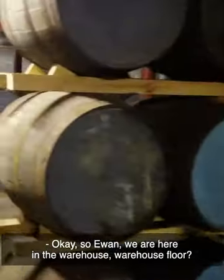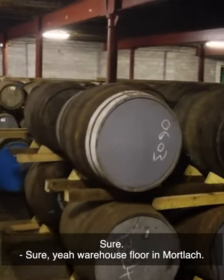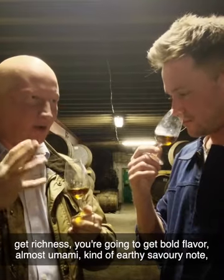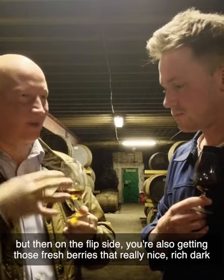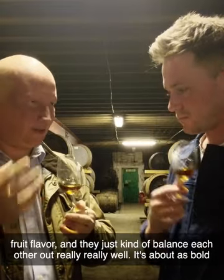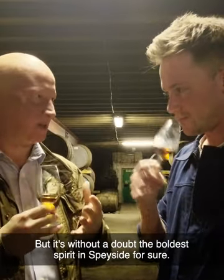We're here in the warehouse. We do know what's in the glass — this is Mortlach 16 year old and we're going to have a nose and taste. Mortlach 16, for me, is the epitome of Mortlach. It has that foot in both camps of sweet and savory: you get richness, bold flavor, almost that umami kind of earthy savory note, but then on the flip side you're also getting fresh berries, that really nice rich dark fruit flavor, and they balance each other out really well. It's about as bold as you can get before you step into smoky territory — without a doubt the boldest spirit in Speyside.